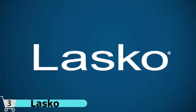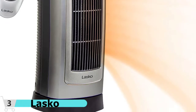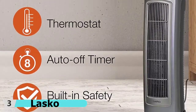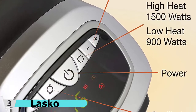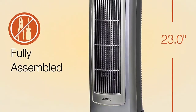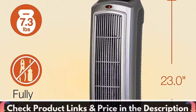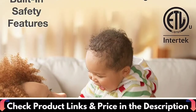This heater's digital controls, programmable thermostat, and 8-hour timer make staying warm a breeze. It features easy-to-use digital controls, two heat settings, an 8-hour timer, adjustable thermostat, and widespread oscillation. Includes a multi-function remote control for convenience. This tower heater features a convenient carry handle on the back so you can easily move it from room to room where you need extra warmth the most. It also features a 6-foot power cord.